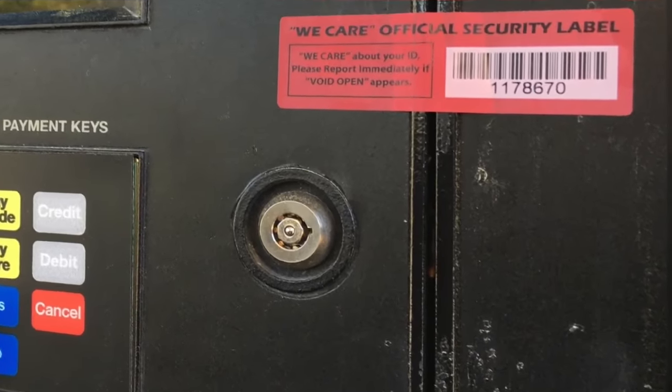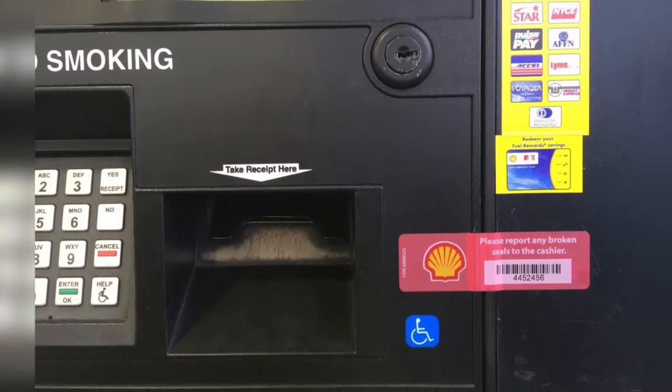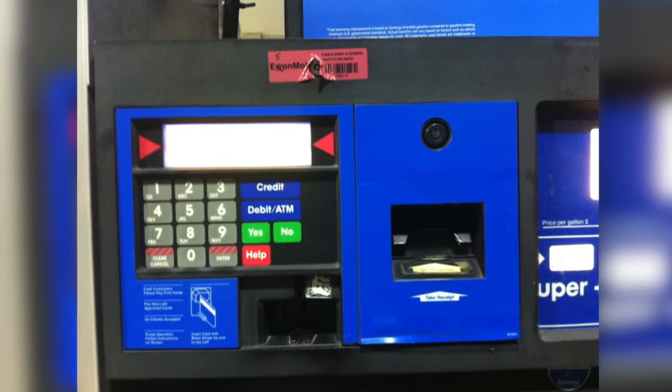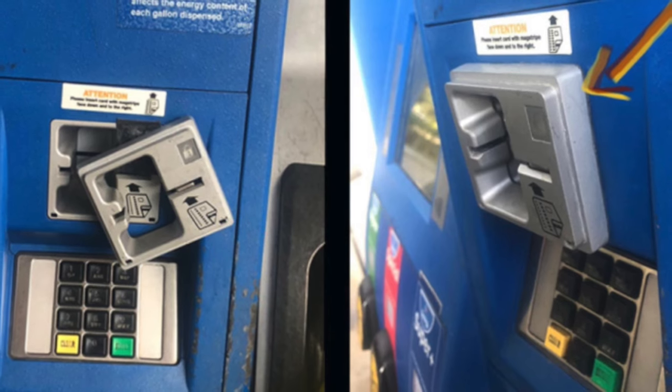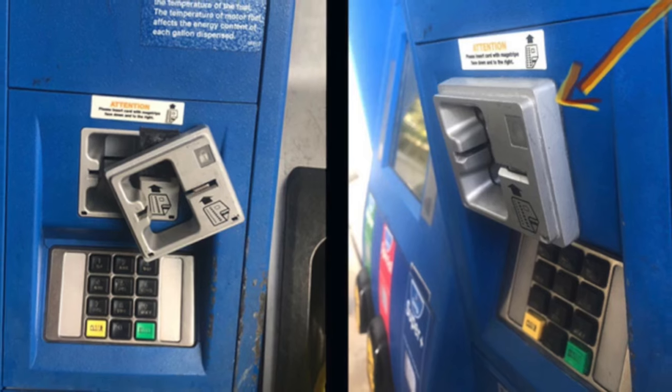There are security tags or tape over the keypads or the credit card readers, and if those look like they've been damaged, or the device looks loose — like there could be another device placed on top of the credit card reader — those are all things that people should key in on and say, that could be an issue.